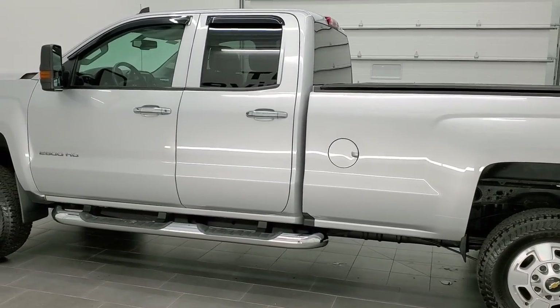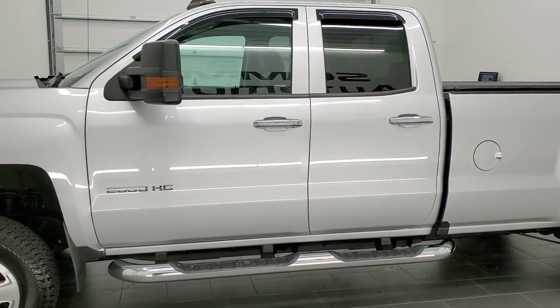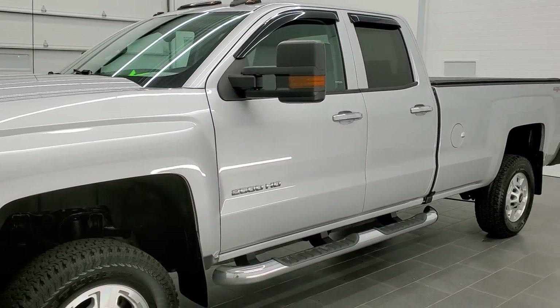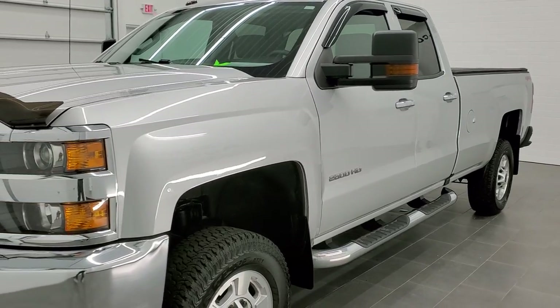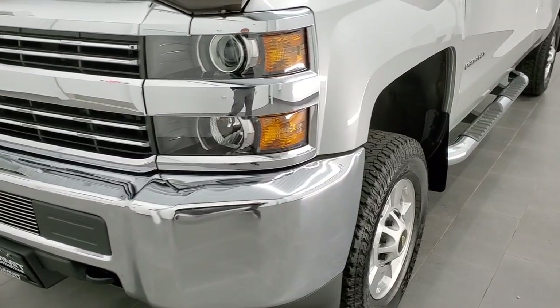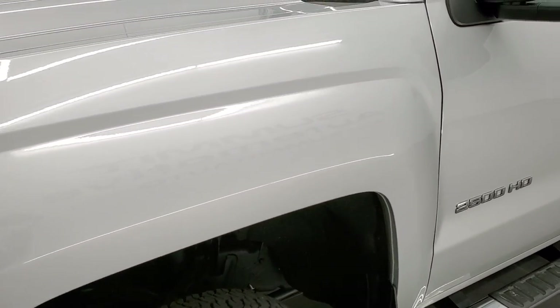Silver Ice Metallic is the color. We shoot all of our videos in 1080p, 60 frames per second. So if you have HD capabilities on your computer, tablet, or smartphone device, turn them on right now — it is definitely your best way to check out the quality and condition of the vehicle before seeing it in person. In the upper right-hand part of your screen is a link to our website; click that and check us out there.